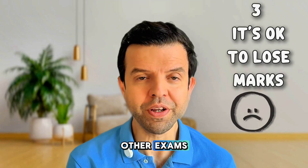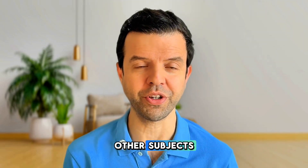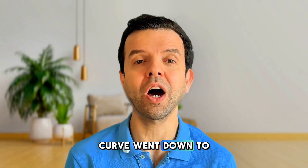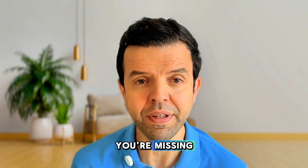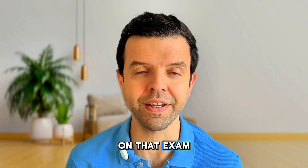When comparing biology to other exams, you'll find that the grade curve for biology is quite lower than other subjects. For that reason it is okay to lose marks during the exam. In many years the curve went down to 60 or even 50 percent of the total mark. So don't worry if you're missing a couple of questions while solving, because you can still score a full UMS on that exam.